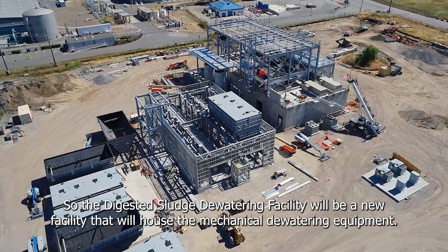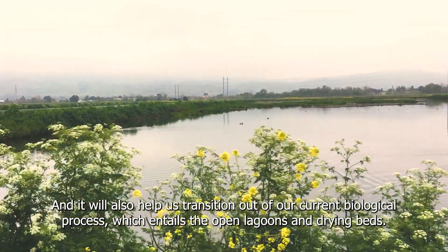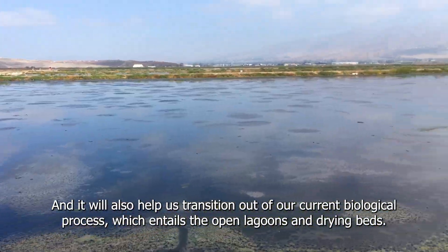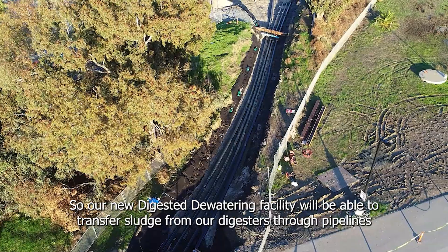The digested sludge dewatering facility will be a new facility that will house mechanical dewatering equipment. It will also help us transition out of our current biological process, which entails the open lagoons and drying beds.